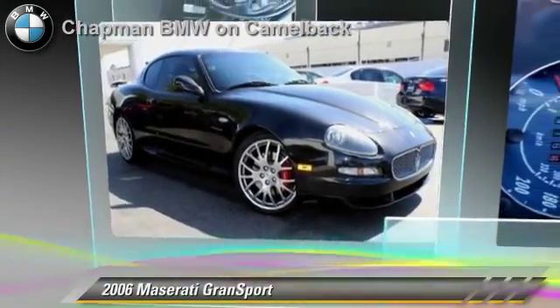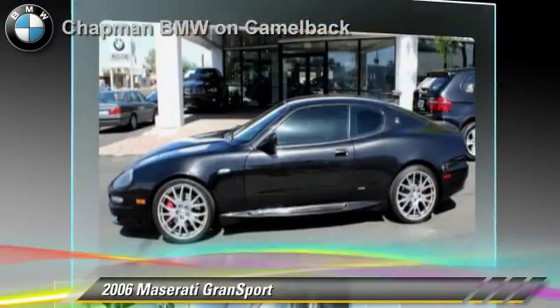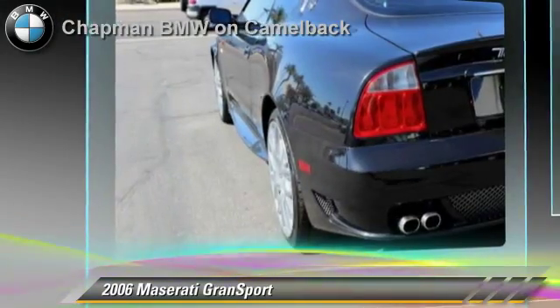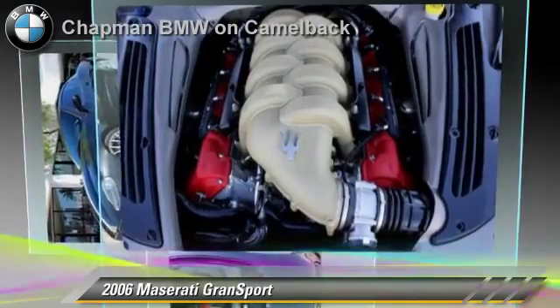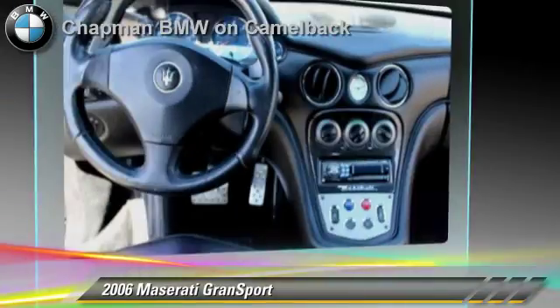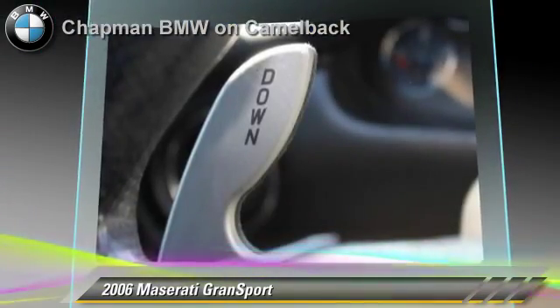Powered by a 4.2 liter V8 engine with a 6-speed automatic transmission, this vehicle, with fewer than 50,000 miles on the odometer, gets up to 18 miles per gallon. This Maserati features power door locks, cruise control, and rear spoiler. Safety features include side airbags, traction control, and ABS.